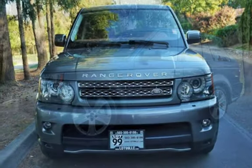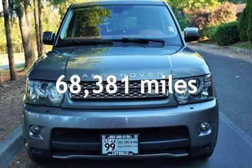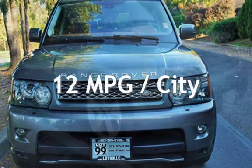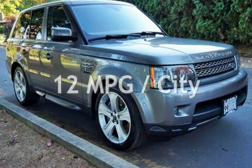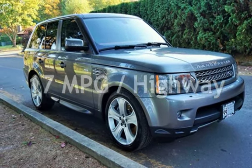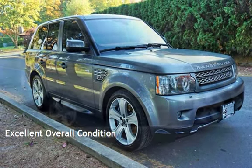This Land Rover has less than 69,000 miles on the odometer. Estimated fuel economy for this vehicle is 12 miles per gallon in the city and 17 miles per gallon on the highway. This vehicle is in excellent overall condition.